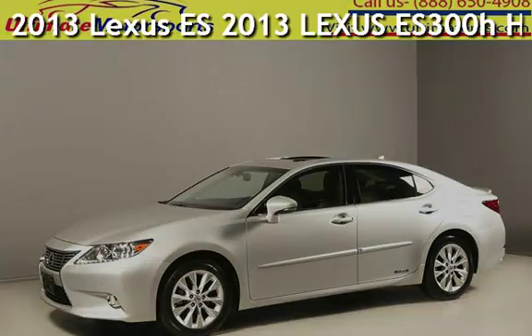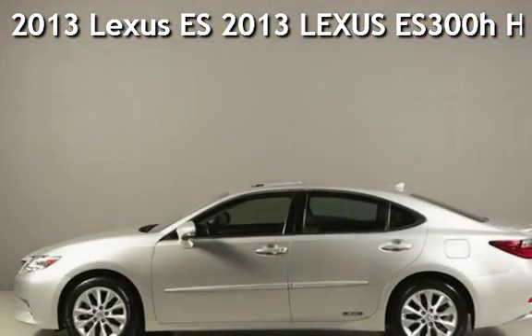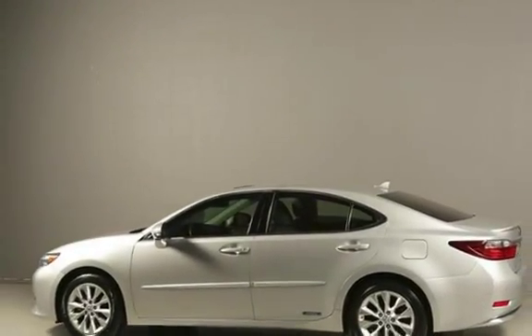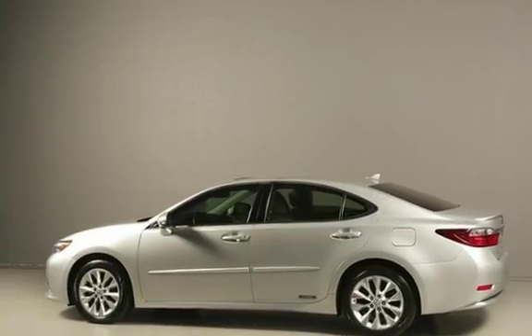Presenting a pre-owned 2013 Lexus ES. This four-door sedan has a four-cylinder, 2.5-liter i4 engine, with front-wheel drive and an automatic transmission.